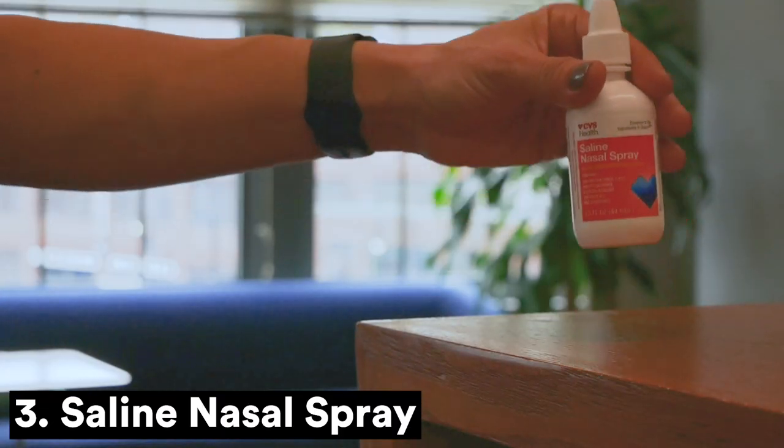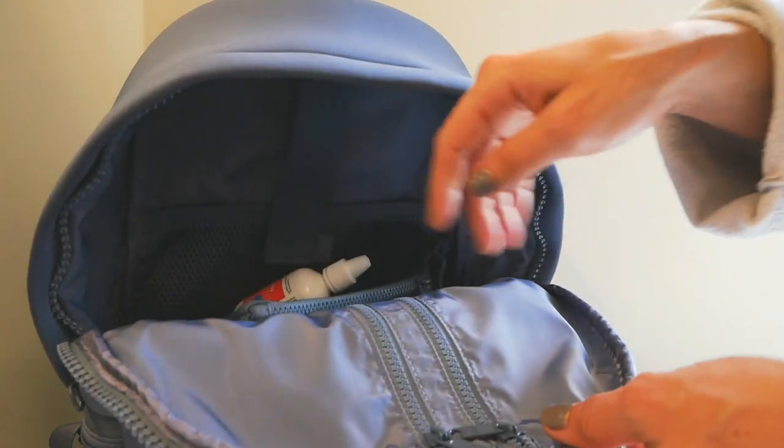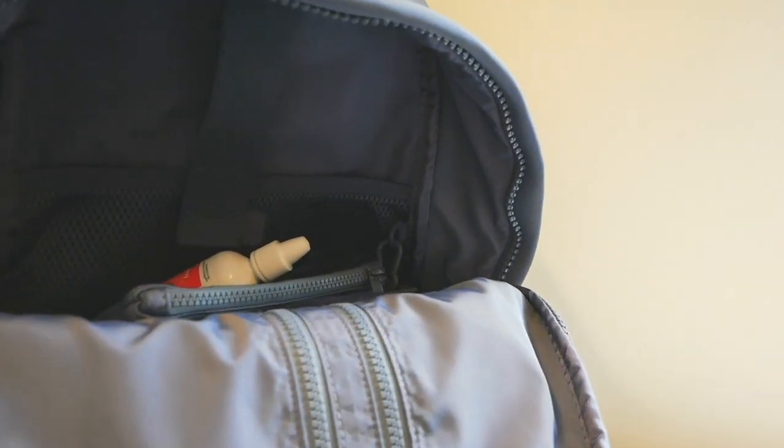Healthy travel often starts in your nose. The air of a plane cabin can dry out the membranes in your nose that help prevent illness. Keep them hydrated with a small bottle of saline spray.